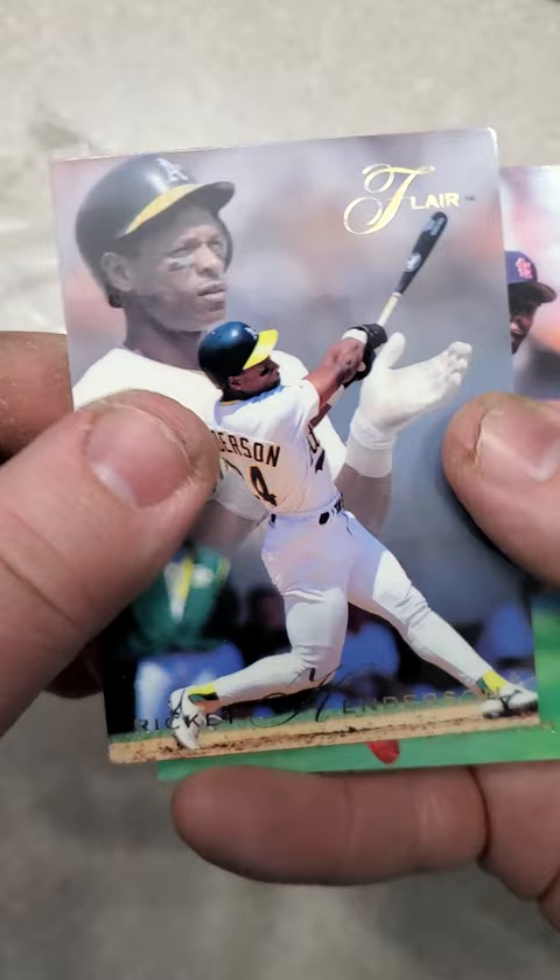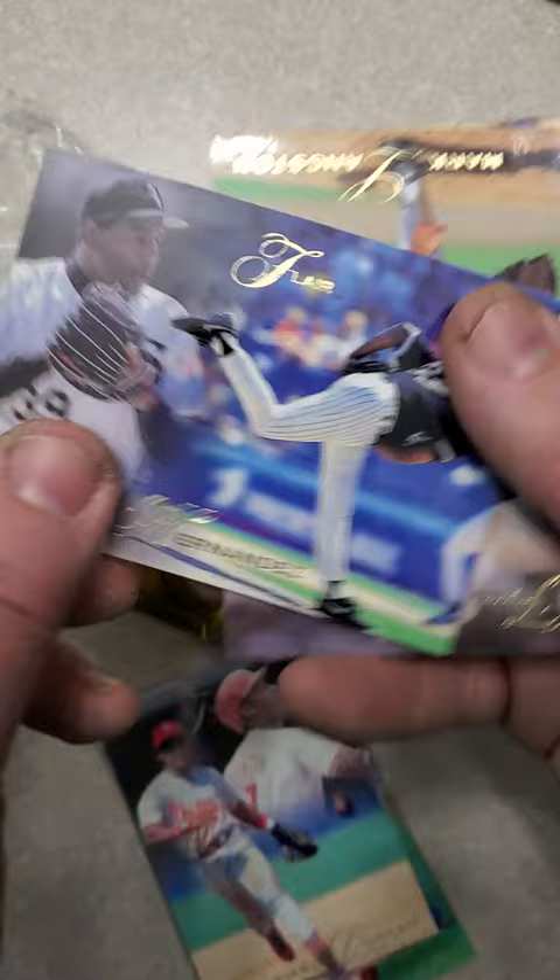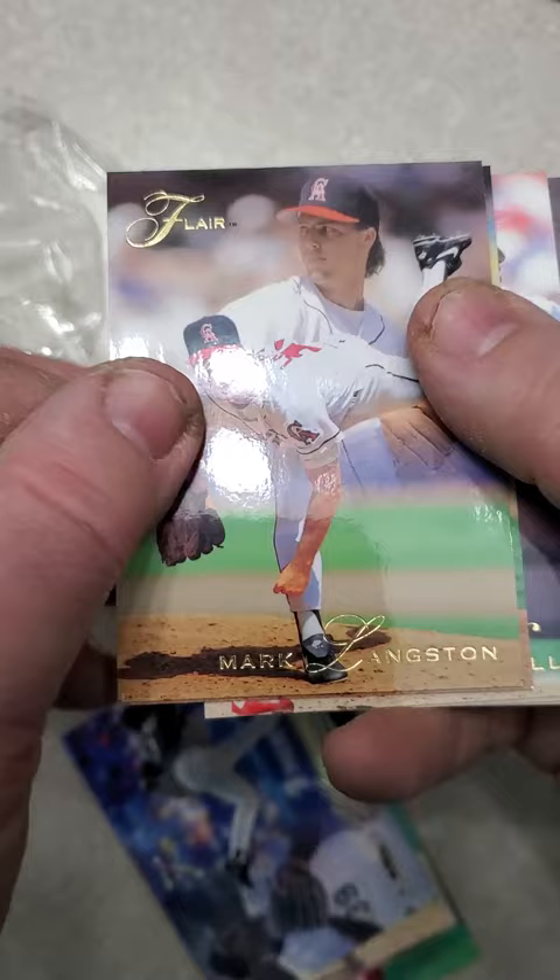Ricky Henderson — Hall of Famer. Ozzie Smith — another Hall of Famer. Dwayne Ward. Mariano Duncan. Roberto Hernandez. Very shiny cards, to say the least.